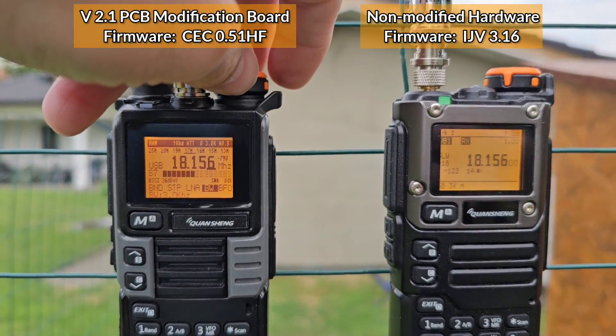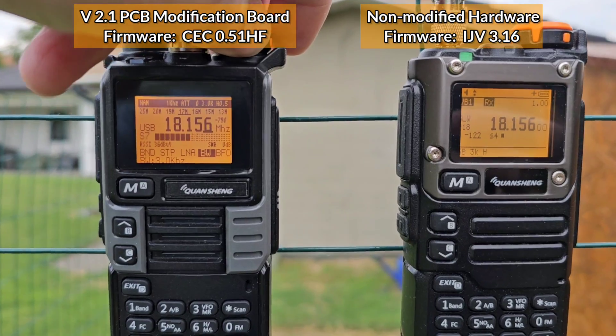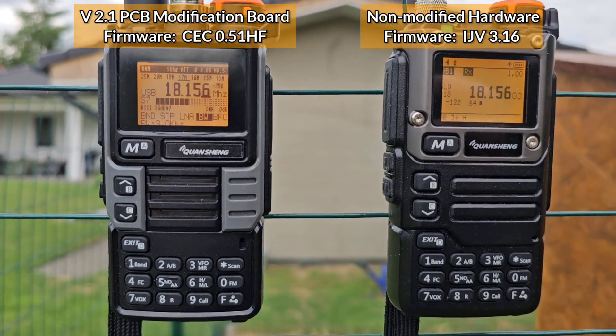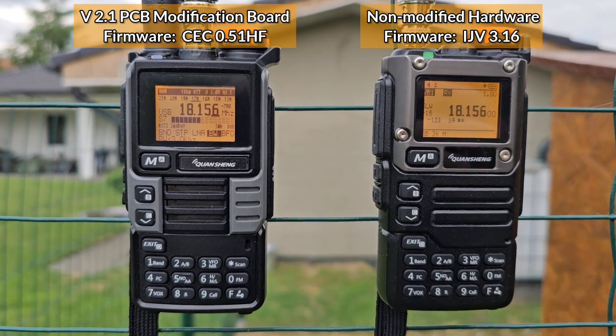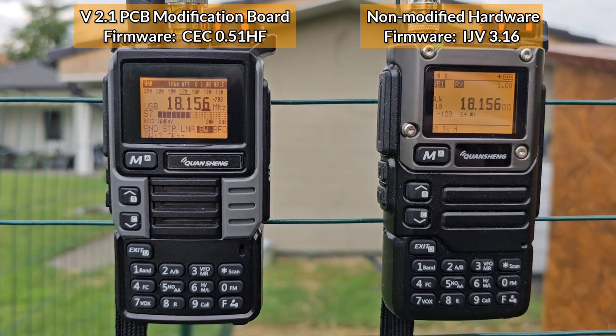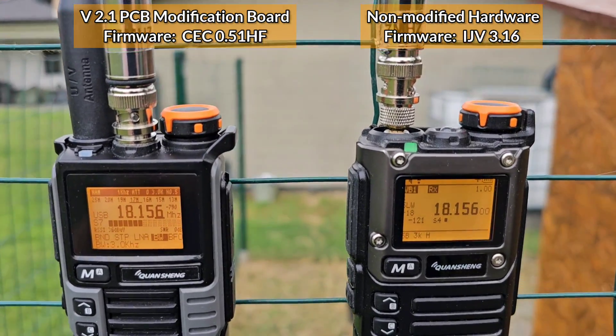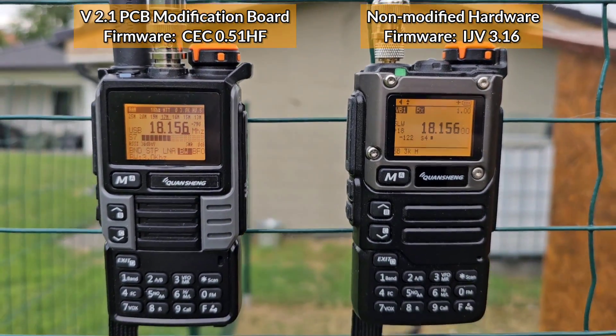Alright guys, so this is the reason why doing this modification is so important — if you wish to hear HF stations on this radio. So as you can see right here, thanks for watching. 73.